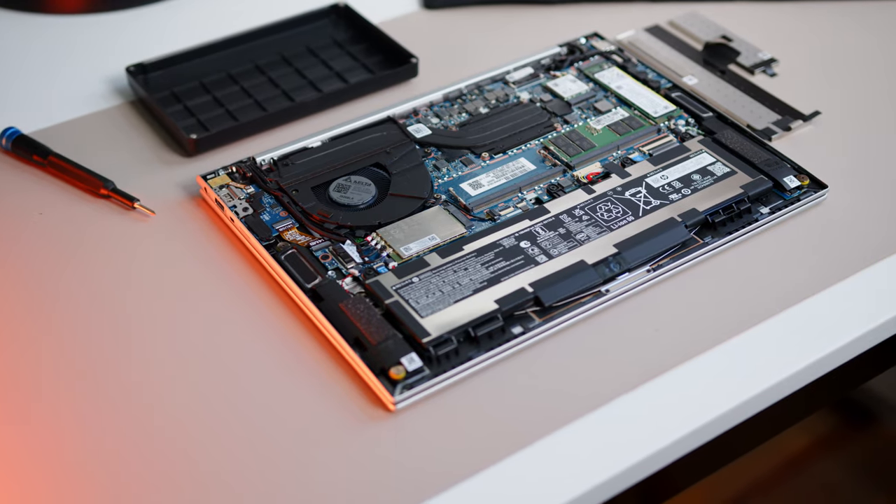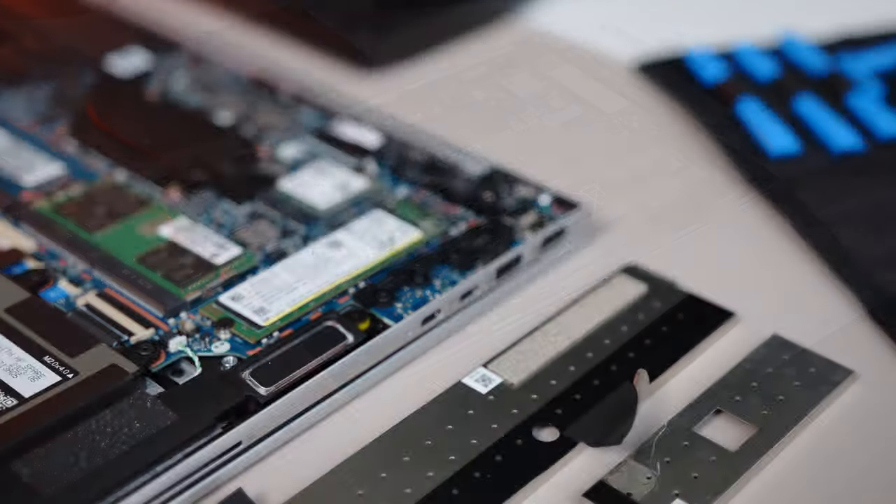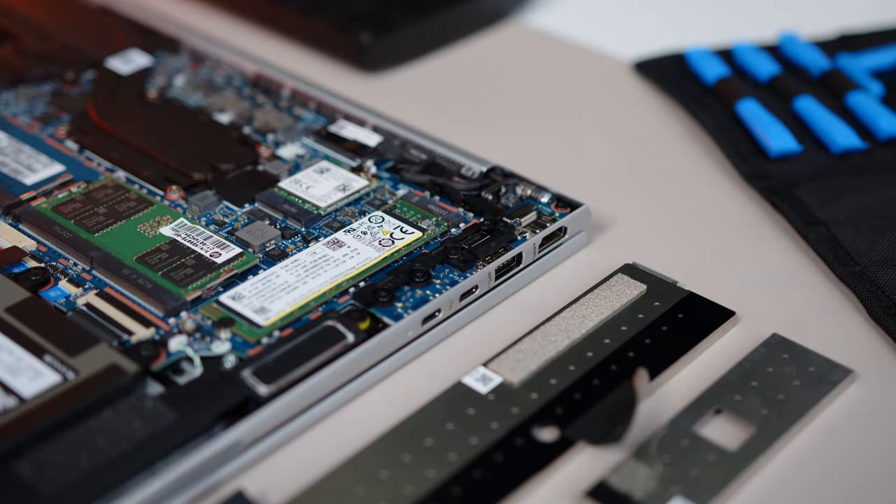In the maintenance department, HP leaves no room for criticism once more. Alongside two SODIMM slots and one NVMe slot, the Wi-Fi module and the 5G card are exchangeable as well.